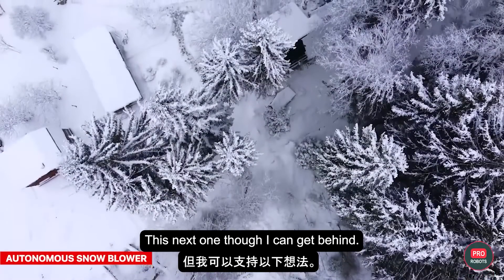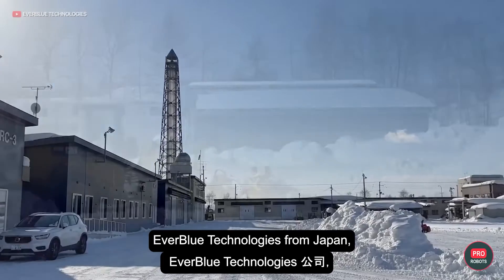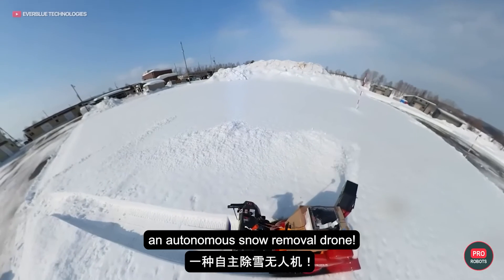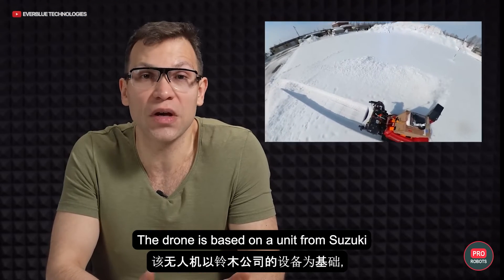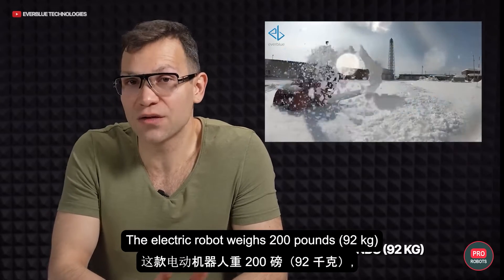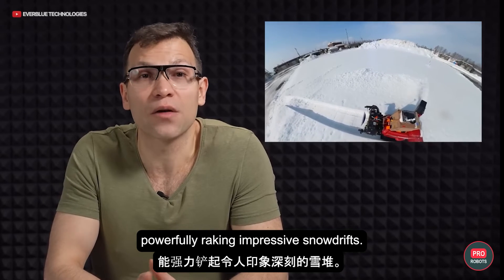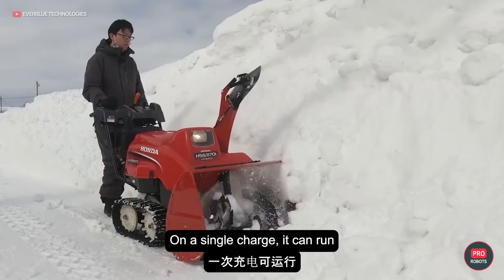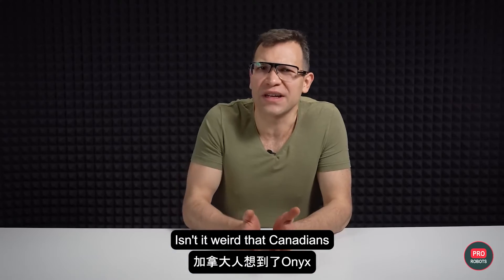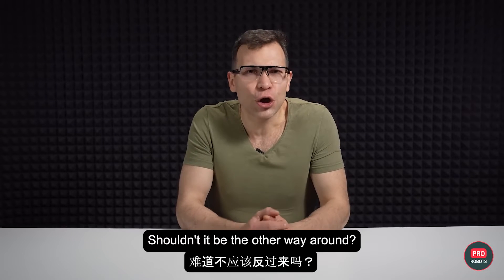If you live in an area where snow tends to accumulate, check out Everblue Technologies from Japan, who've developed an autonomous snow removal drone. The drone is based on a unit from Suzuki and was presented at the Japan Mobility Show 2023. The electric robot weighs 200 pounds or 90 kilos, moves at 3 to 4 miles per hour or 6 kilometers per hour, powerfully raking impressive snowdrifts. On a single charge, it can run for 5 hours or drive 18 miles or 30 kilometers. Isn't it weird that Canadians thought of the Onyx and the Japanese thought of the snowplow — shouldn't it be the other way around?